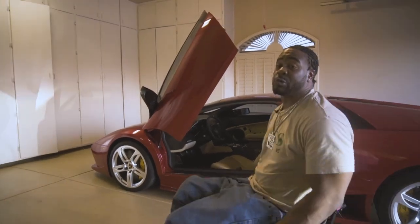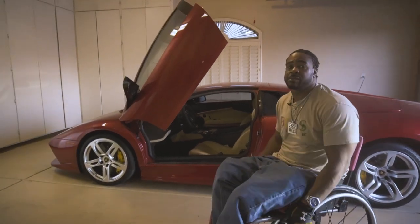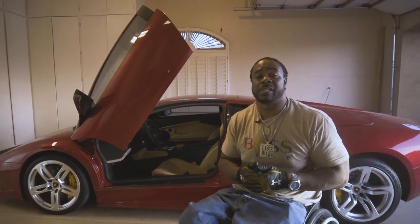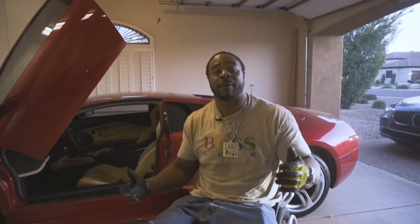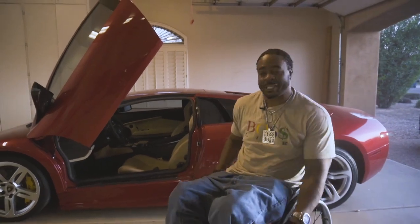Thank you for tuning in to Mr. Magnate's Wheelchair Car Review. Please subscribe to the channel — we've got more cars coming for you. Let me know what you want to see and we'll do our best to get it. Thank you again for all your support!